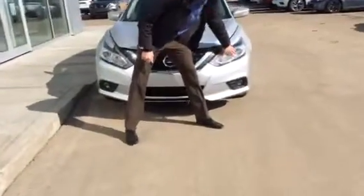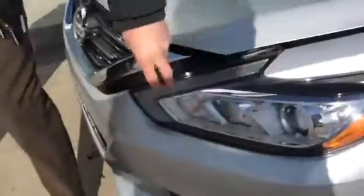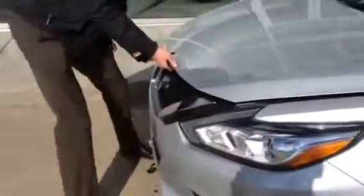We got the scratch-proof, rock chip resistant lenses here with the LED daytime running lights right here. They're very snazzy looking when you're running, especially at night.